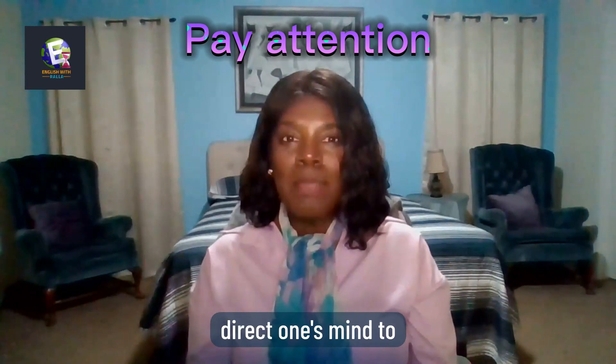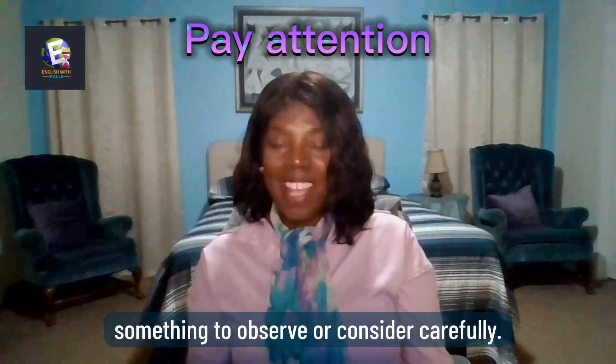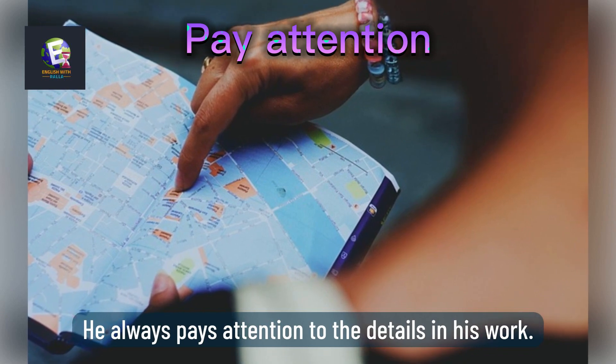Pay attention: to direct one's mind to something, to observe or consider carefully. Here is an example: He always pays attention to the details in his work.